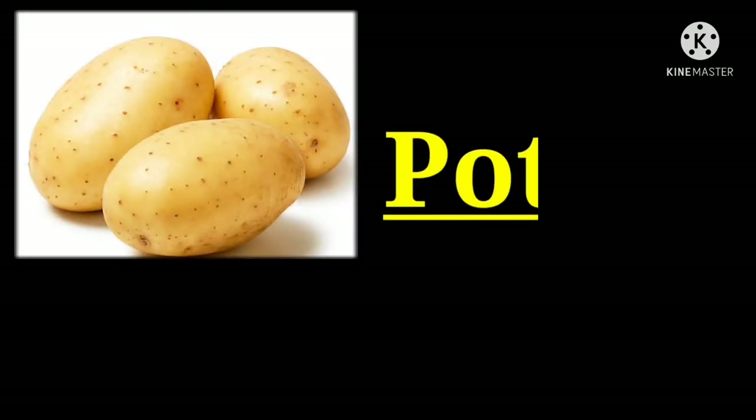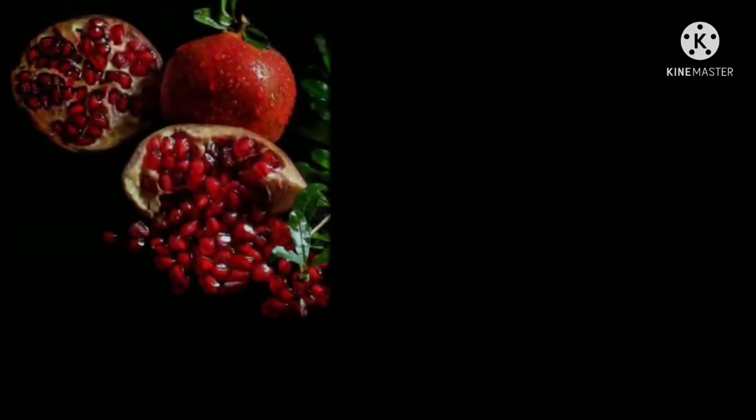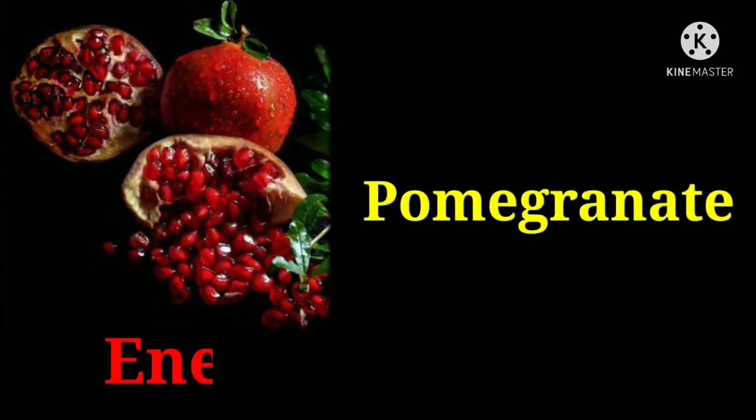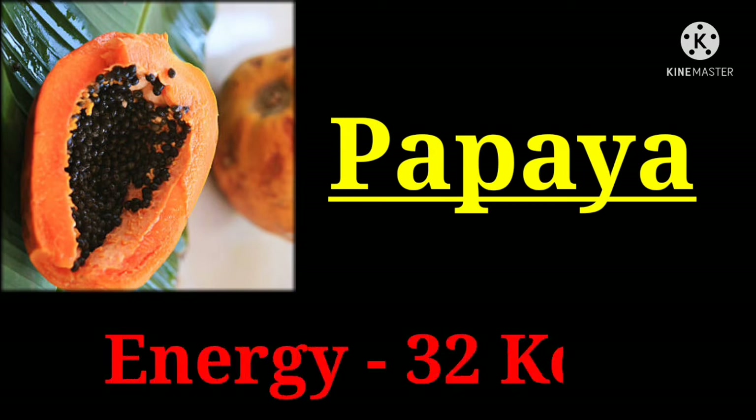Potato with 97 kilocalories. Pomegranate with 65 kilocalories. Papaya with 32 kilocalories.